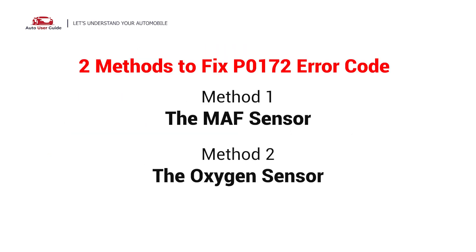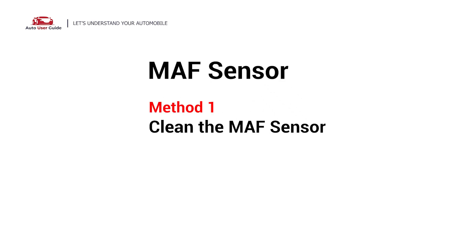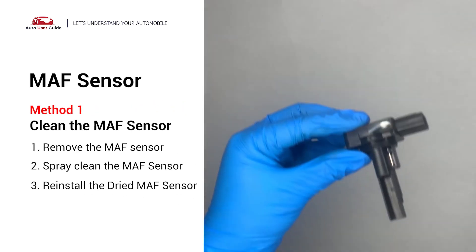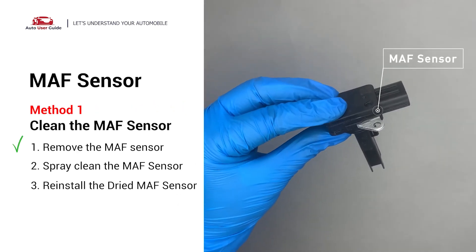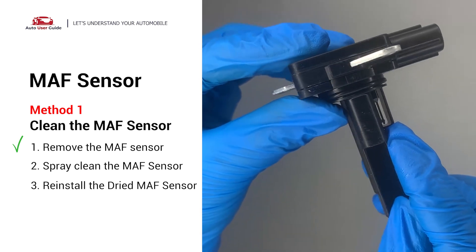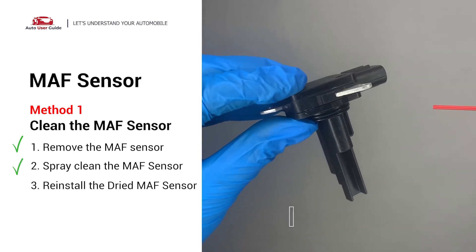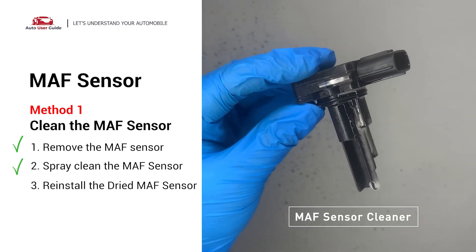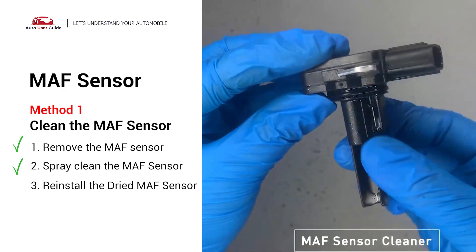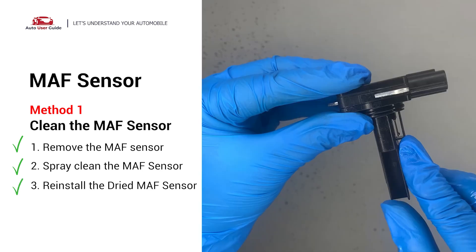Here are two simple DIY methods you can try to solve this problem. First, the MAF sensor. Carefully remove the MAF sensor from your car and do a quick inspection around the wire — inside it often gets dirty and needs to be cleaned. Spray MAF sensor cleaner onto the wire perpendicularly to the ground so that it won't damage the MAF sensor, then reinstall it after it gets dry.